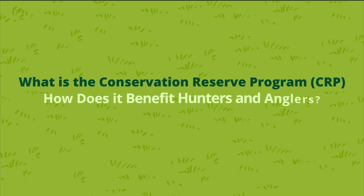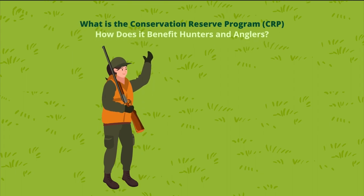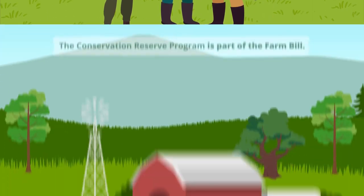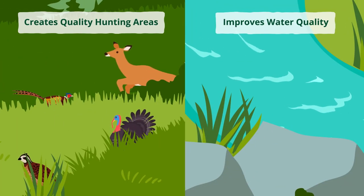Across the United States, the Conservation Reserve Program, or CRP, builds wildlife habitat while giving farmers a sustainable management option. The CRP is part of the Farm Bill and it also creates quality hunting areas and improves water quality and soil health.